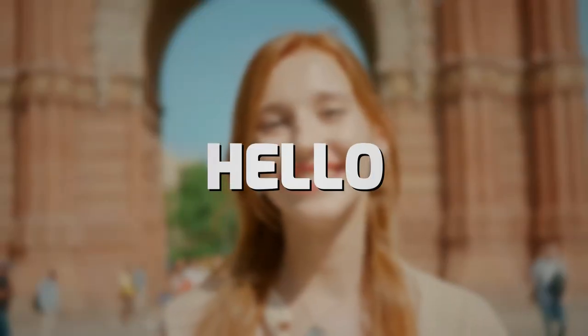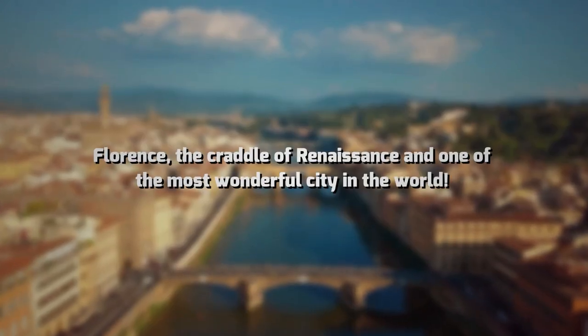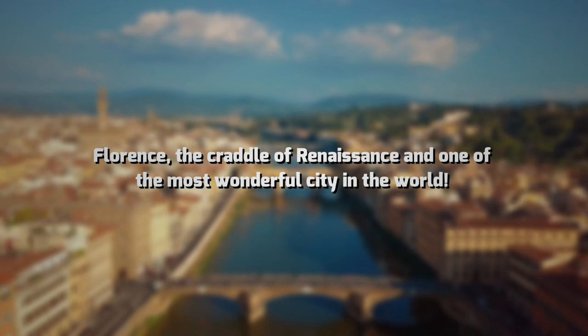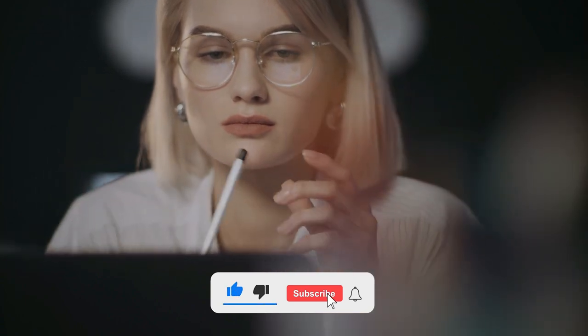Hello everyone, and welcome to our channel. In today's video, we will take you to Florence, the cradle of Renaissance, and one of the most wonderful cities in the world. If you are new to this channel, please don't forget to subscribe and ring the bell icon.